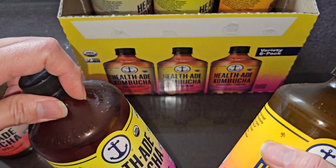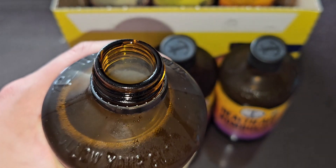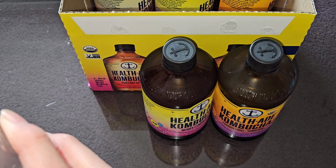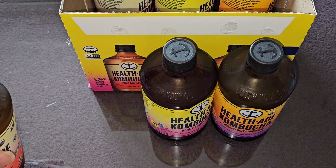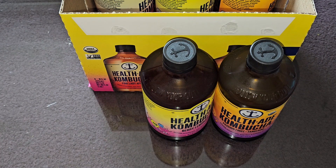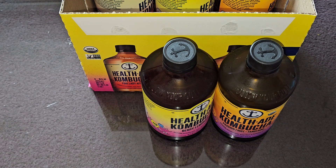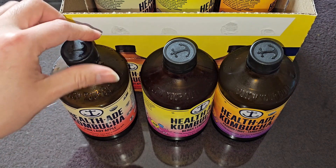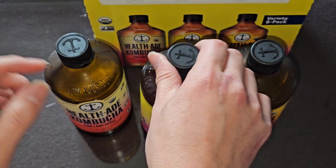We'll try the Pink Lady Apple first. It says not to shake — we're just going to open it up. It comes in this brown bottle; you can see fog is coming out. Pouring it in a cup to see the color — it has this yellowish color. It definitely tastes fermented. It has a vinegary flavor. Very strong, acidic, vinegary.